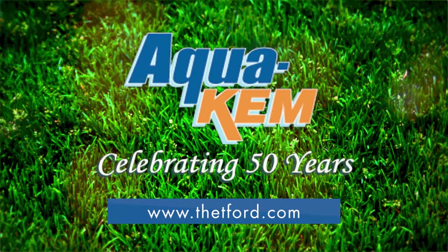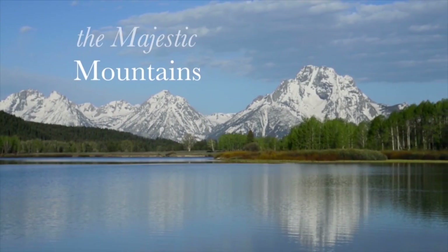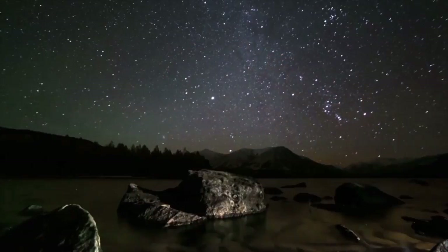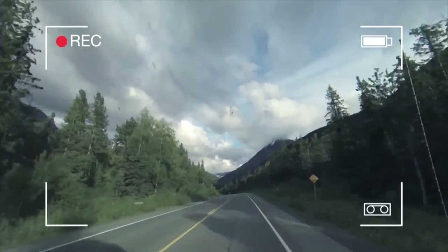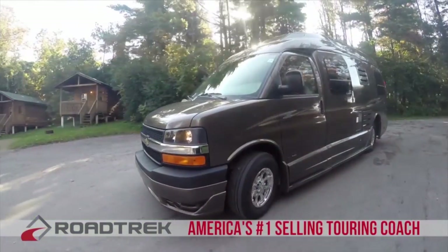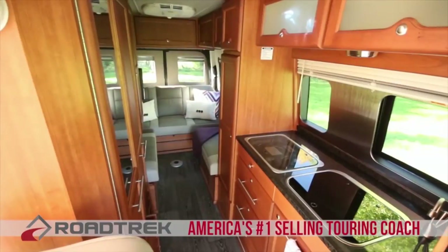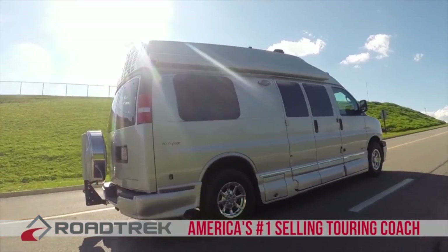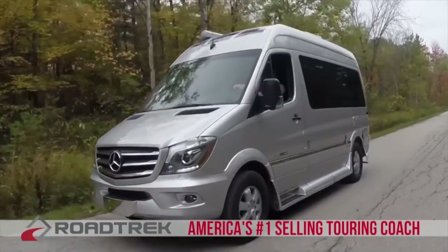AquaCam, another great product from Thetford. We didn't make the majestic mountains or the rugged terrain or paint the night sky, but we make it possible to see it all. Roadtrek — America's number one selling touring coach for over 25 years. Built with quality so you can sit back, relax, and enjoy the destinations you want. Enjoy the peace of mind that only a Roadtrek can provide.